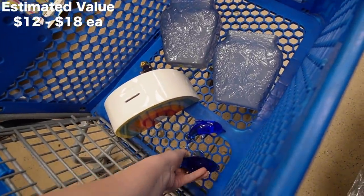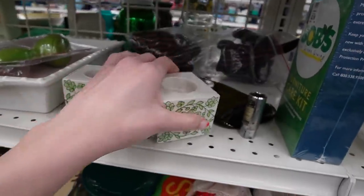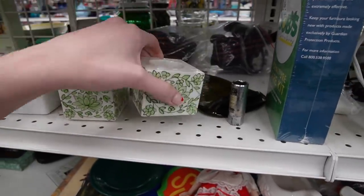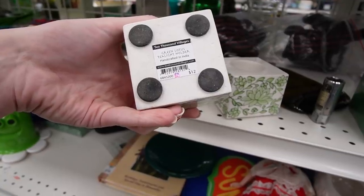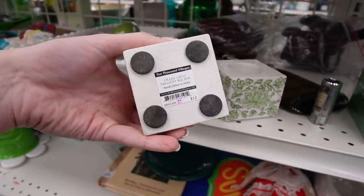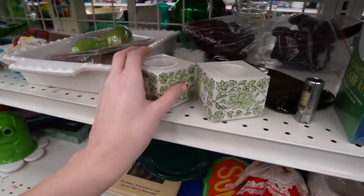I love the shape of those — lotus flowers I think. What does this say? Green lotus tea light holder, handcrafted in India, 10,000 Villages.